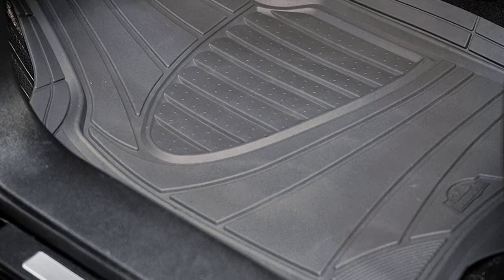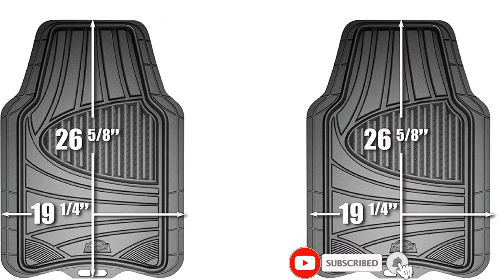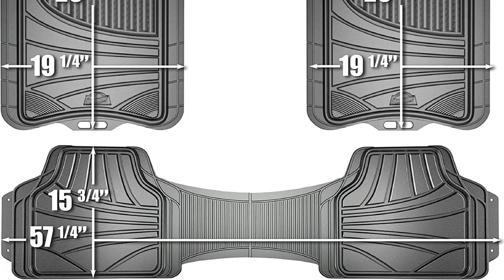Because of the cut-to-fit design, they don't have tall sides to hold in liquids, although you can cut them so they curve up the sides of the footwell a little. There are a variety of deep treads molded in to catch dirt and mud, which makes them more difficult to wash out.